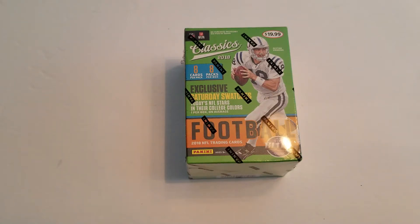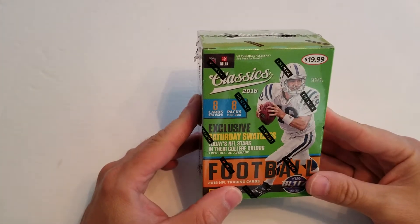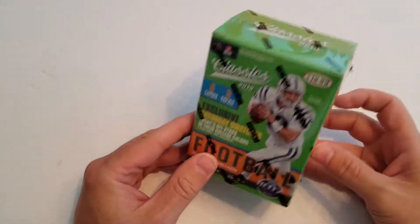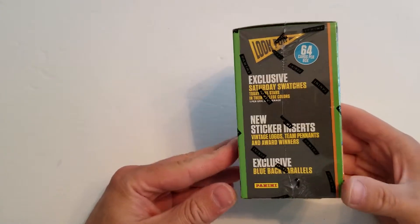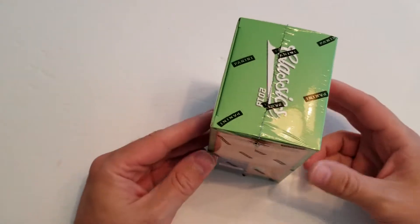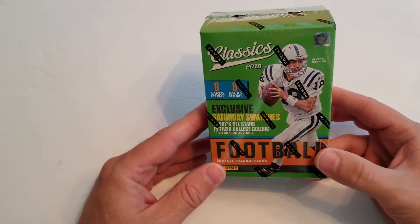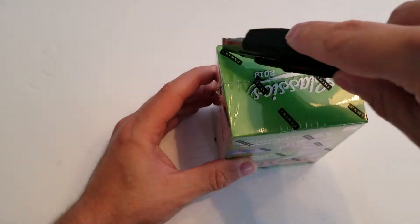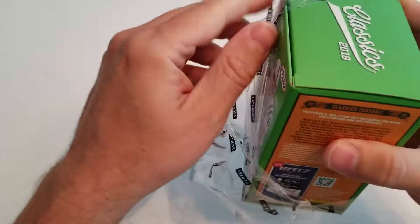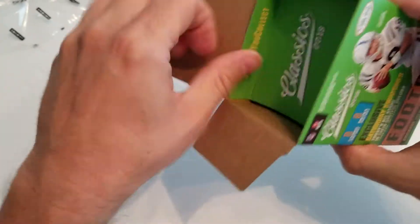Welcome back, it's Joe. Thanks for joining me today. I have the last of the three 2018 Classics blaster boxes I picked up — eight cards per pack, eight packs per box, twenty dollars a blaster. You get an exclusive Saturday Swatch and you're supposed to be able to get blue parallels out of these. I haven't gotten any out of the other two blasters, so hopefully I'll get lucky. I'm a little underwhelmed with the retail side of Classics — I really like the product this year — but hobby is definitely the way to go. Let's open this last box and see how we do.